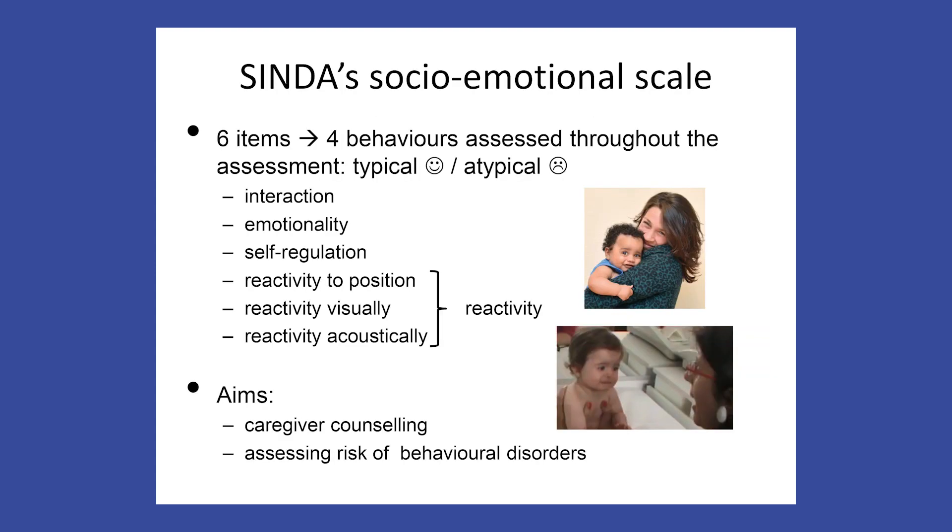The socio-emotional scale consists of six items generating information on four types of behaviour: interaction, emotionality, self-regulation, and reactivity to various stimuli. These are evaluated throughout the assessment and evaluated as typical or atypical. The aims of the socio-emotional scale are, in the first place, caregiver counselling, and second, the assessment of the risk of behavioural disorders.